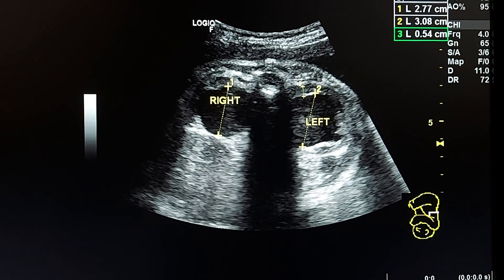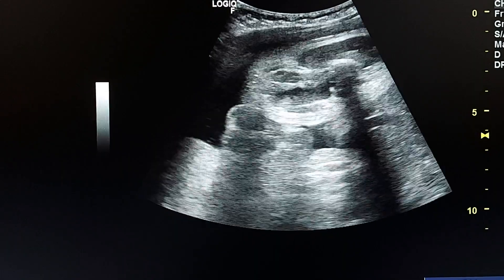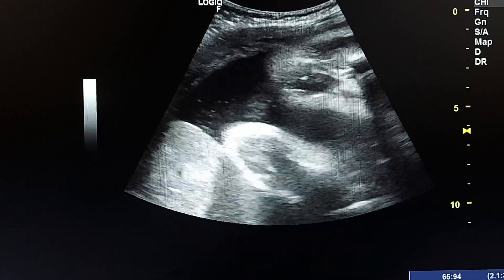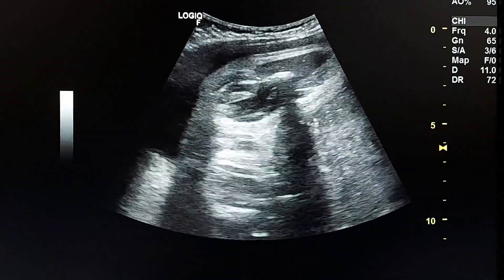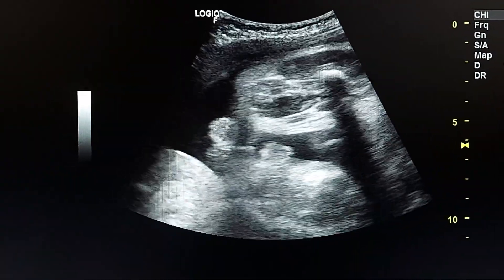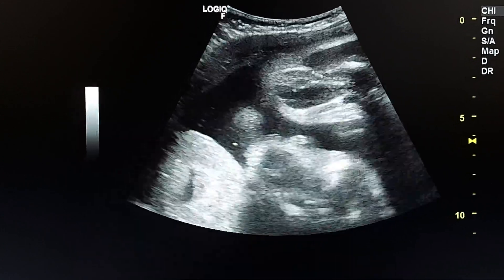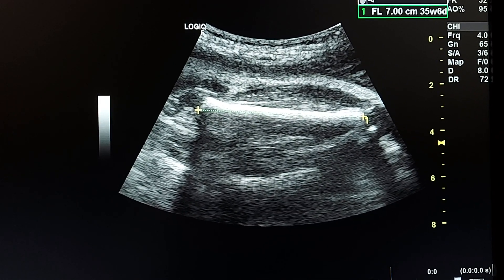This is the measurement of the pelvis on both sides. Here we see the scrotum, so it is a male fetus. We know that posterior urethral valves occurs in male fetuses. This is the measurement of FL (femur length).